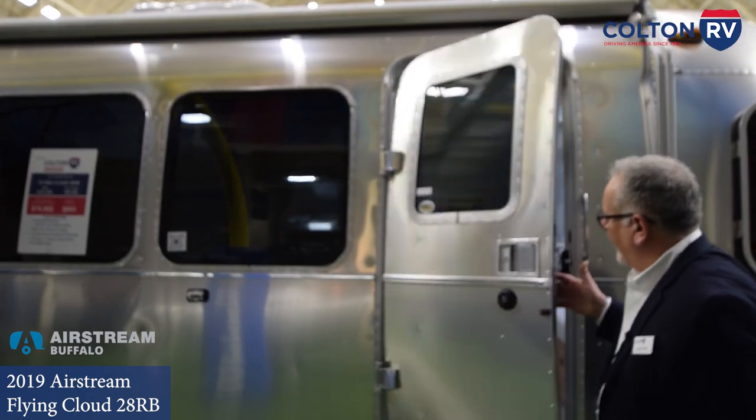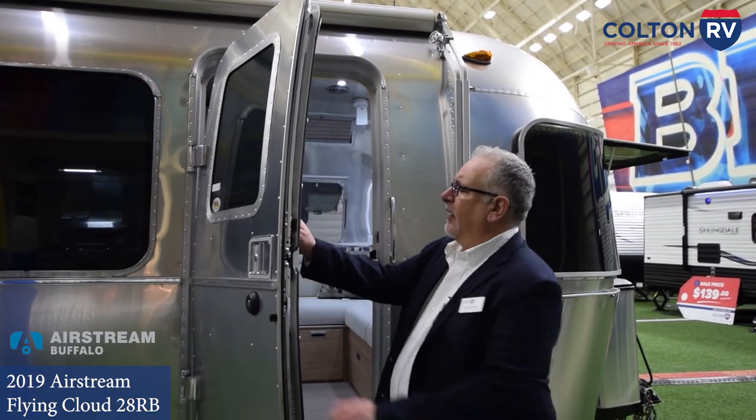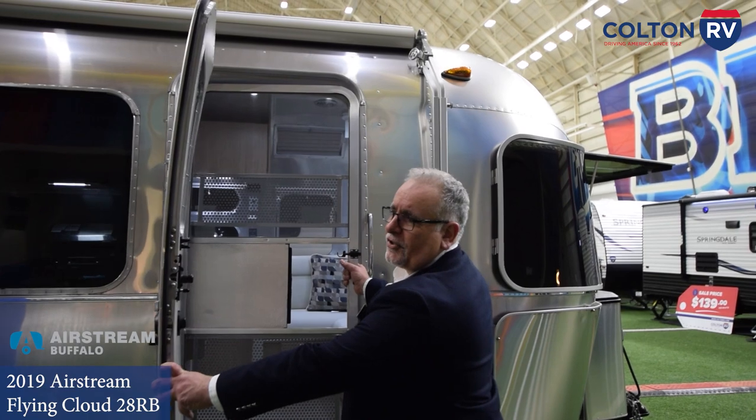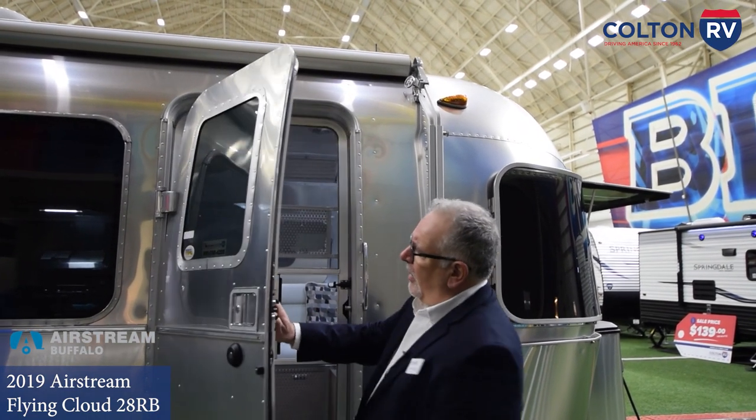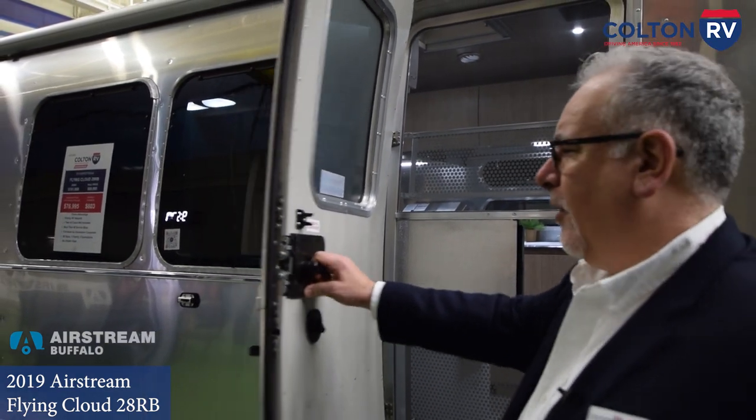Your door on an Airstream is built like a bank vault. This door takes one man at the factory eight hours to construct. There are 16 welds in the door and 16 welds in the screen door — all aluminum. An automotive style latching system — this is not the simple pin latch that everyone else uses. You cannot pop this open with a butter knife. This is the most secure trailer you can own. When you slam the door on an Airstream, you can hear the quality.